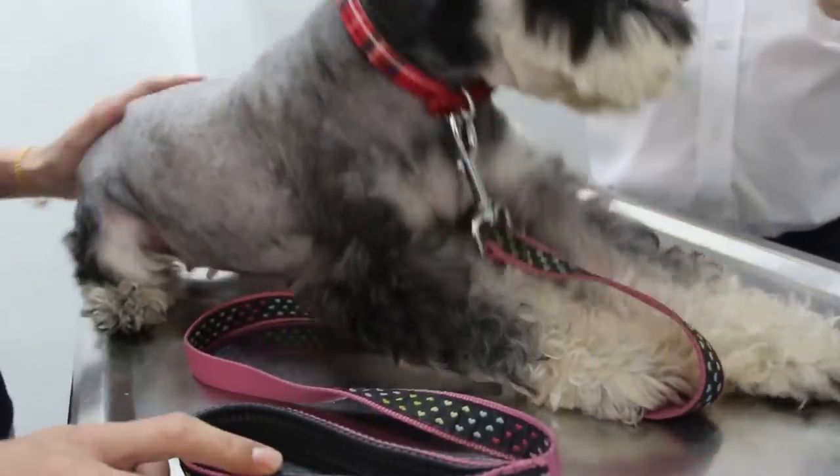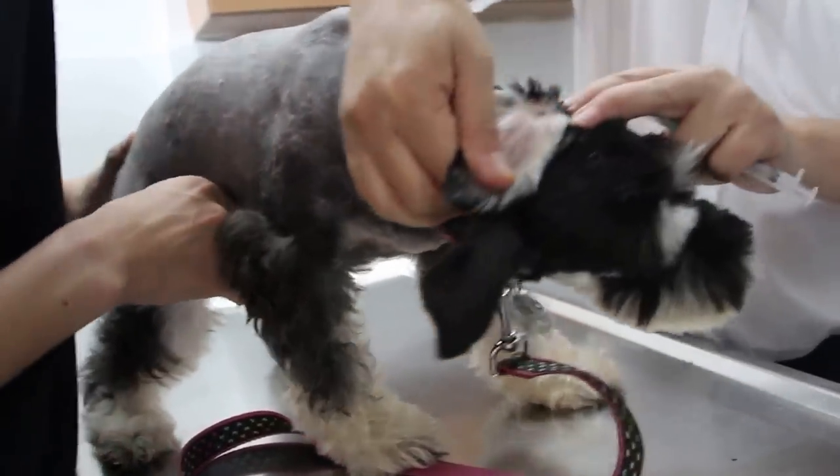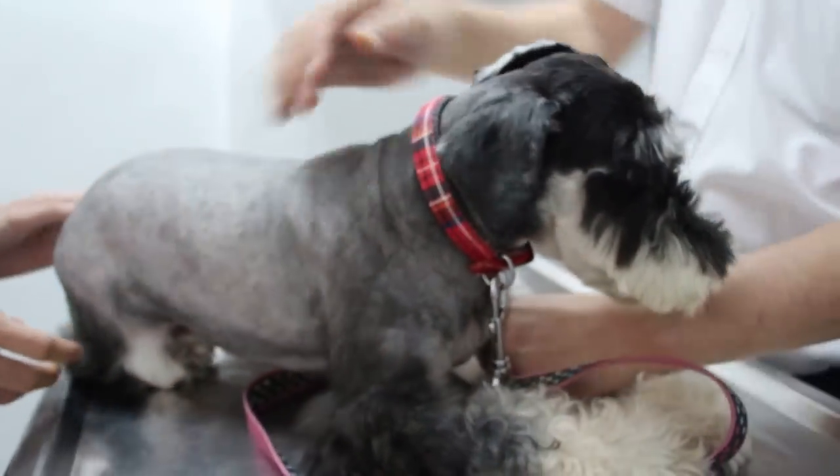Other than that, the inner glands are okay. The ears are a bit inflamed, which has nothing to do with the bumps directly, but it does cause a lot of itchiness — sometimes the dog uses its back leg to scratch.